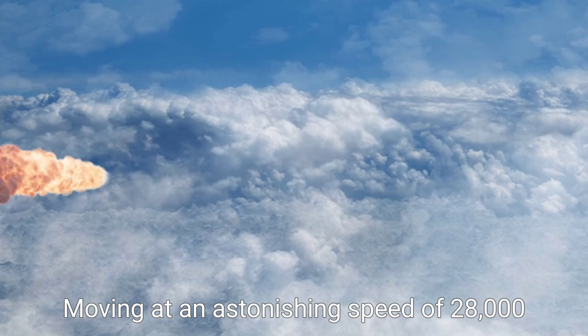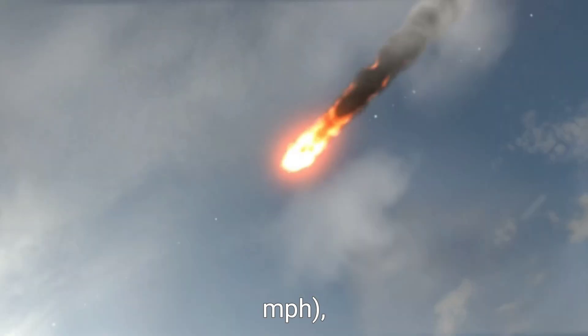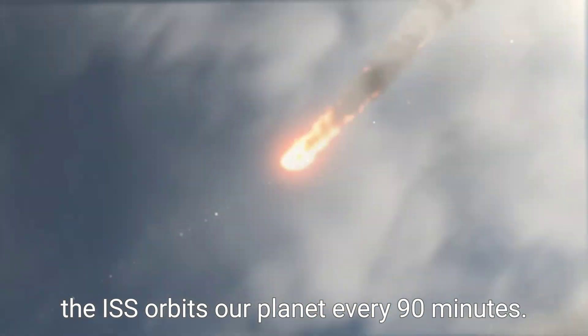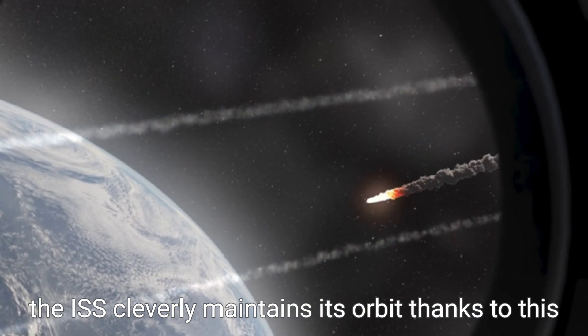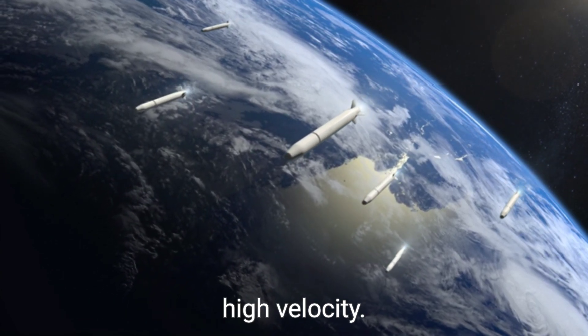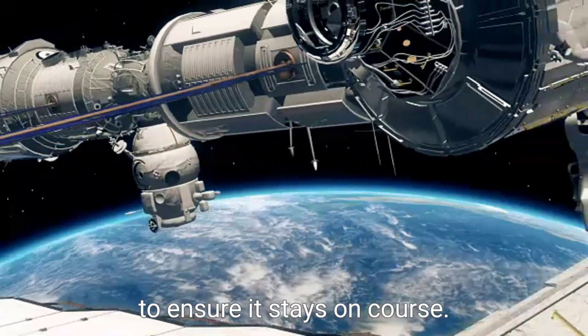Moving at an astonishing speed of 28,000 kilometers per hour, the ISS orbits our planet every 90 minutes. Despite Earth's gravity holding sway, the ISS cleverly maintains its orbit thanks to this high velocity. Periodic adjustments are made using small thrusters to ensure it stays on course.